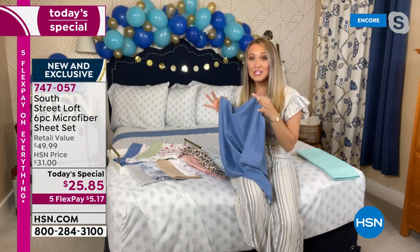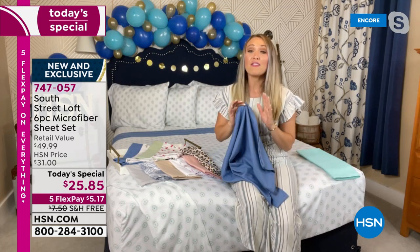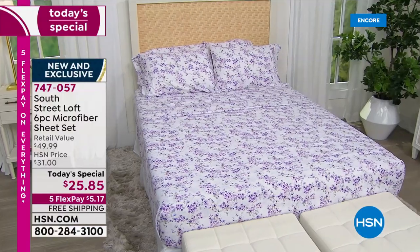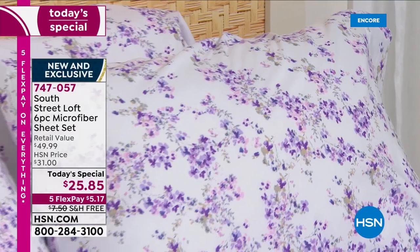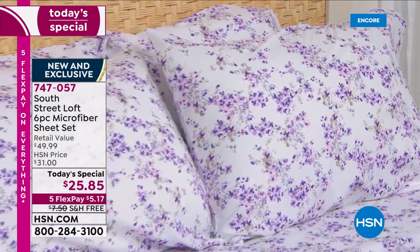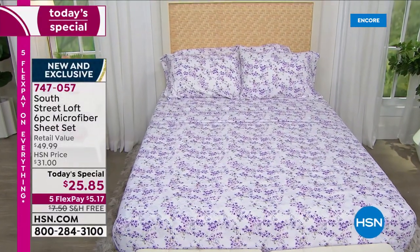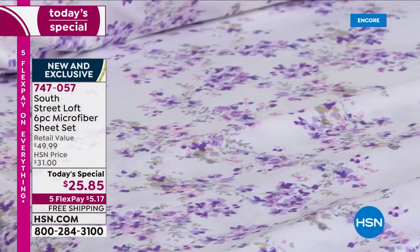Extra pillowcases that match perfectly and coordinate with a sheet set is very, very rare for us. We have 129 items in our South Street Loft collection listed online right now, and none of them are extra pillowcases that perfectly match a sheet set. We have a couple of holiday ones on clearance for about $21. So this is a big deal — you can get an entire sheet set with extra pillowcases.